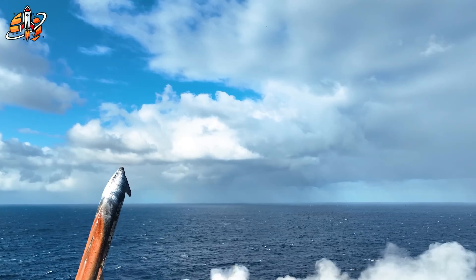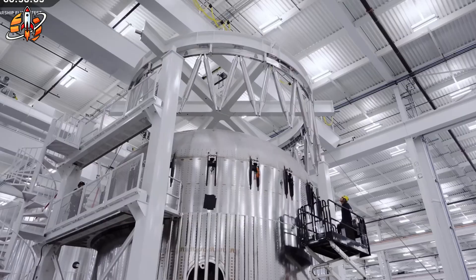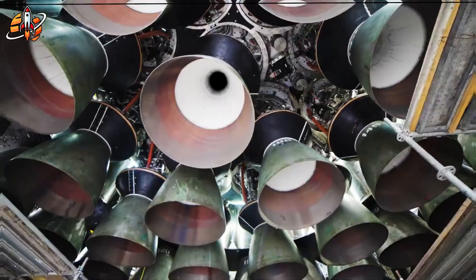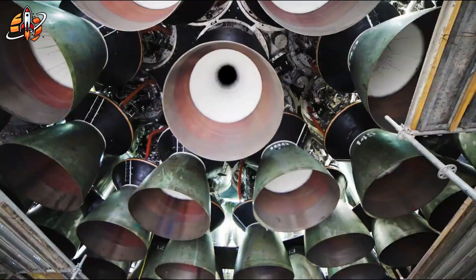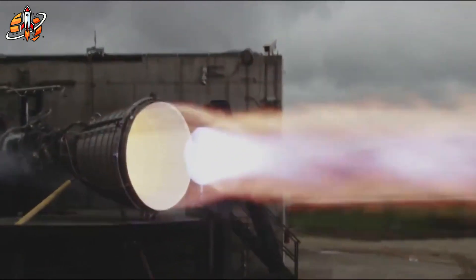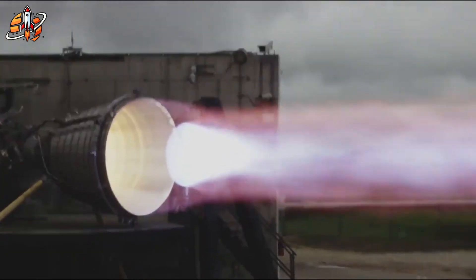Raptor 3 isn't just about SpaceX winning the next launch — it's about who will own the future of space logistics. Every ton of weight saved, every dollar cut from launch costs, shifts the balance of power. With Raptor 3, SpaceX is moving toward a fully reusable transport system capable of daily operations, not yearly events. That's why NASA, China, and Europe are watching closely. Because this engine doesn't just represent engineering success — it's a signal that the old rules no longer apply. SpaceX is proving that innovation isn't about flashy ideas. It's about building, breaking, and rebuilding until reality bends to your vision.